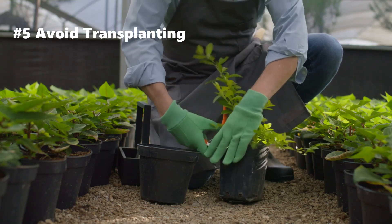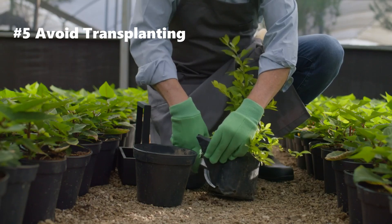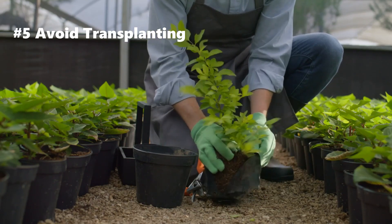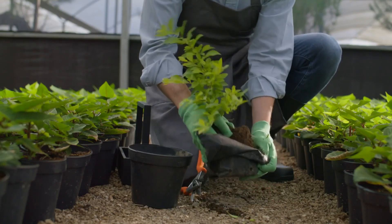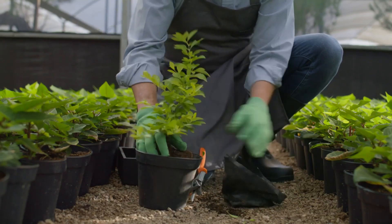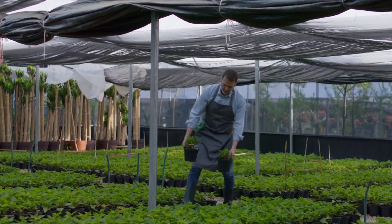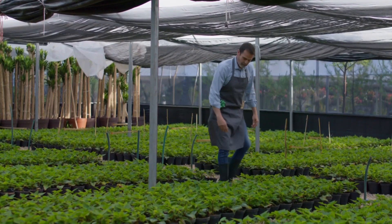Number five: avoid transplanting and repotting. Similarly to fertilizer, you should avoid transplanting and repotting your plants as this can add to their stress. When you transplant, you disturb the root system and stress the plant's ability to absorb nutrients and water, putting the plant into shock. If your plant has grown too big for its pot or container and requires transplanting, make sure you do it in the morning when it's cool or at dusk, give it lots of water, and a shady area to reduce stress and speed up recovery.